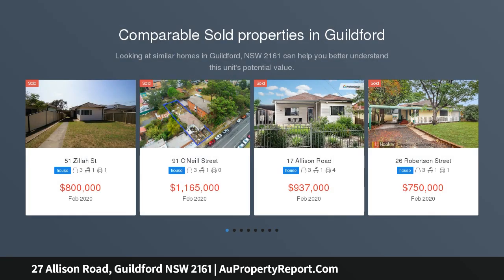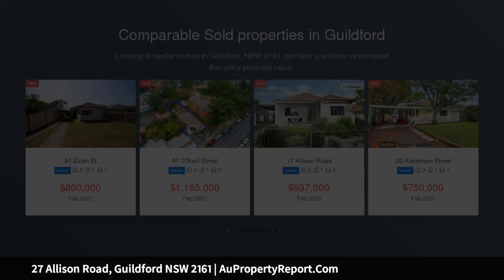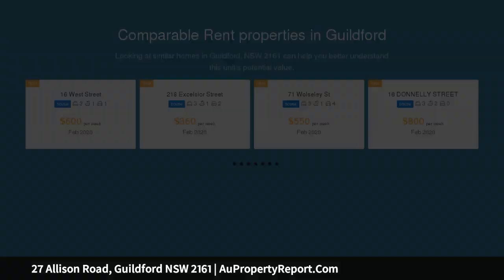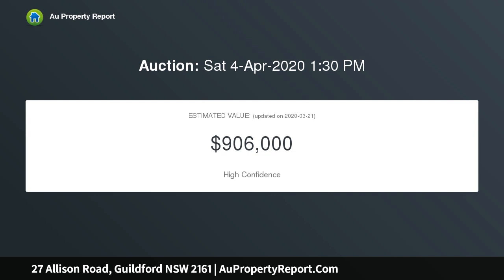Offering this modern home in a prime location with endless potential, this property is an excellent block to develop a granny flat with its own separate street access on Brook Street, STCA, or enjoy the family home in its sought-after convenient location central to all amenities.